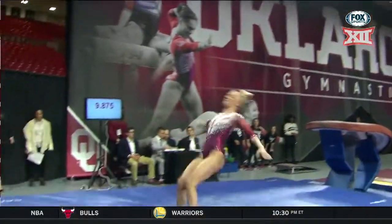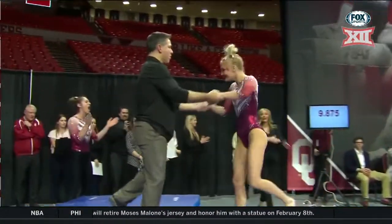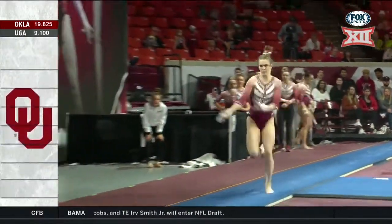Here she goes, another 10.0 start value — so close, it wasn't a perfect stick but really close. Jade Degovey at 9.95, and here is senior Nicole Lehrman on bars. I've seen her nail this several times — so close.